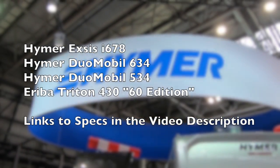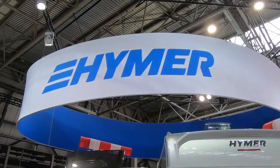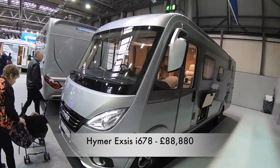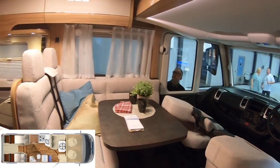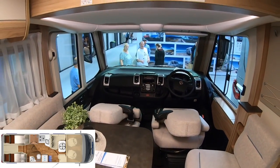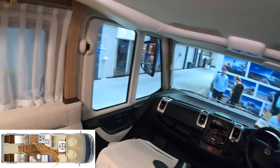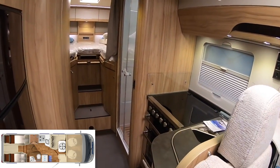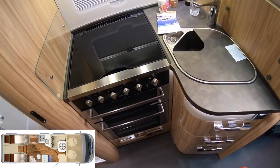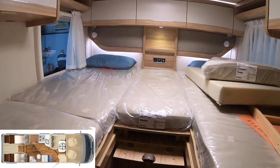In this video we're going to be looking at Hyma and Ariba. This is the Hyma 678 and we're going to have a pop in and have a look. Not bad in the front here, but looks a bit cramped if you ask me. We have a small kitchen, although it does have a hob and an oven, and a double bed at the back.